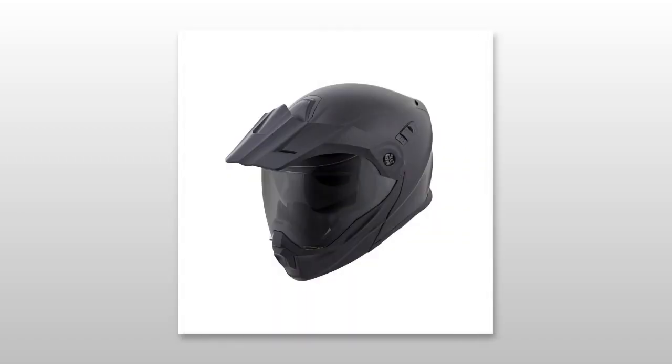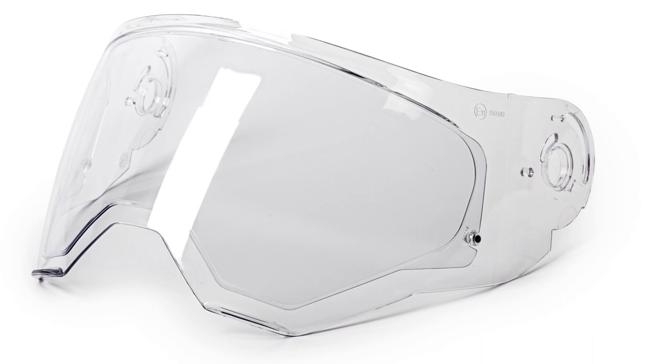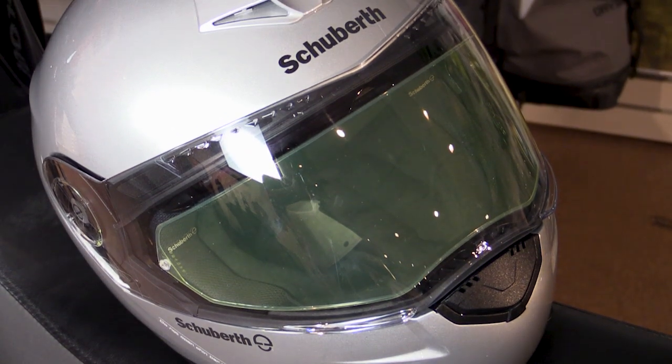If your helmet already has a no-fog face shield like the Scorpion AT950, you're good to go. But if it doesn't, look to see if a Pinlock insert is available. This is a super affordable upgrade and there's really no reason not to have one.